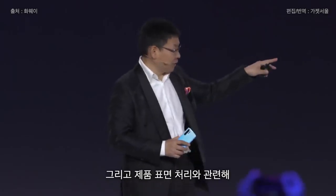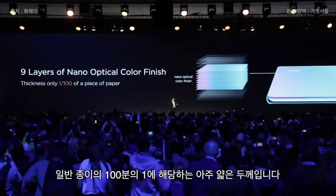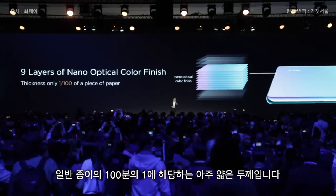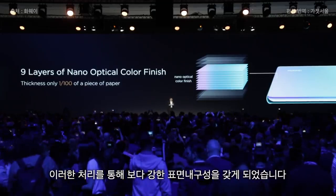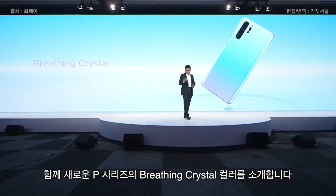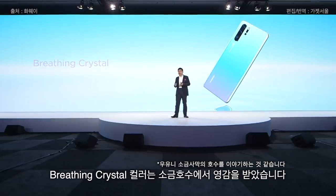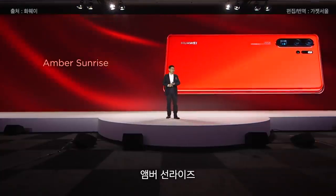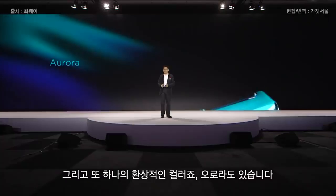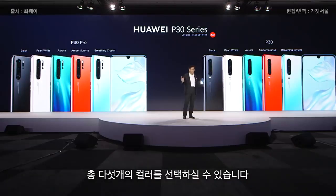The surface of this phone uses seven layers of nano-optical finishing — it's incredibly thin, only 1/100th of a piece of paper, giving more protection. Today we bring the Breathing Crystal color, inspired by the Salt Lake, and also Amber Sunrise, Elegant Pearl White, Classic Black, and another amazing color, Aurora. Each phone has five colors for your selection.